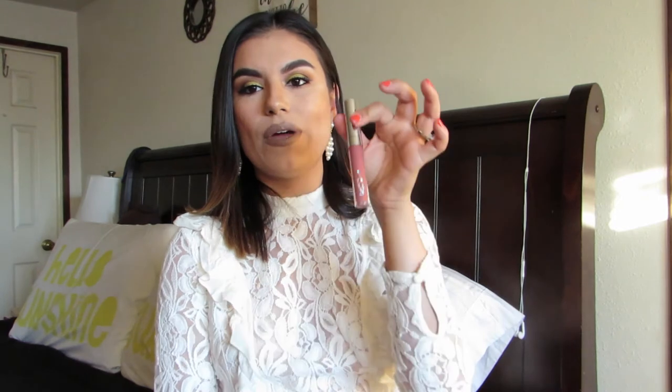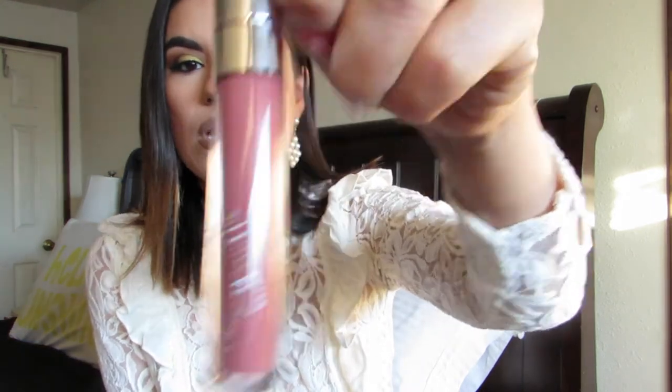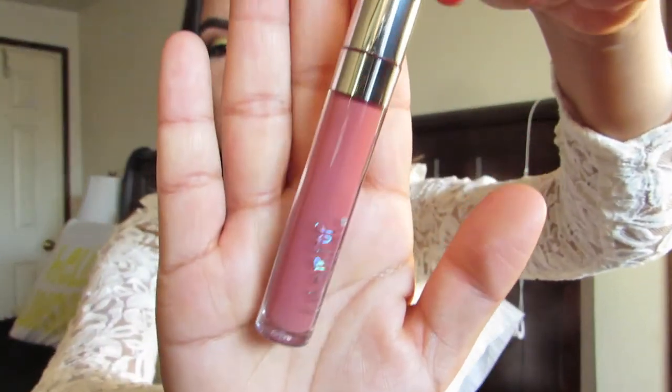I have to share my go-to lip color. When I did my ColourPop purchase I had to buy a new one because I'd already run out. This is the shade Calypso — the Ultra Satin Lip from ColourPop. It is the perfect everyday color. It goes with almost any single makeup look. I absolutely love it. It's $6 and it's my favorite lip color of the year.